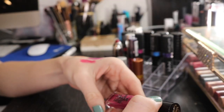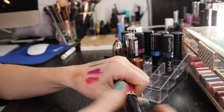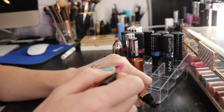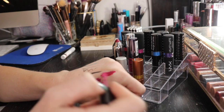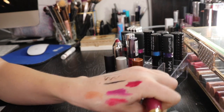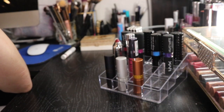Then I have this Too Faced Melted Liquid Latex in the shade Hot Mess, and this stuff is a hot mess. I just don't like it. It's very goopy and too shiny. The color is definitely there, but it moves around on my lips. When you open and close your mouth it sticks together, and it just does not work well for me. So I'm going to be getting rid of that.